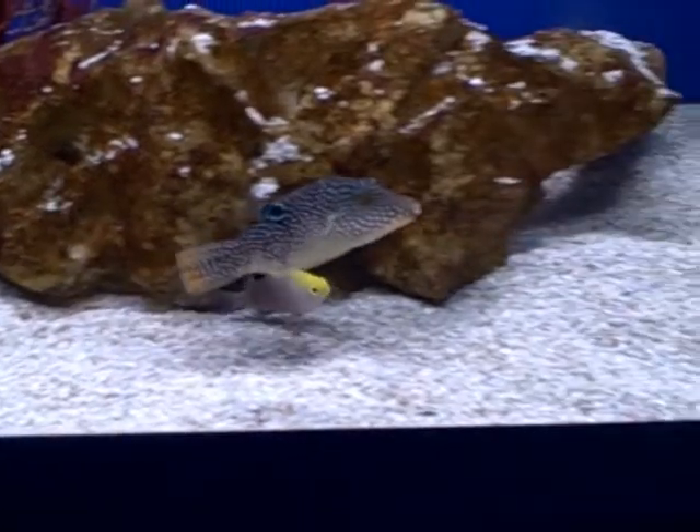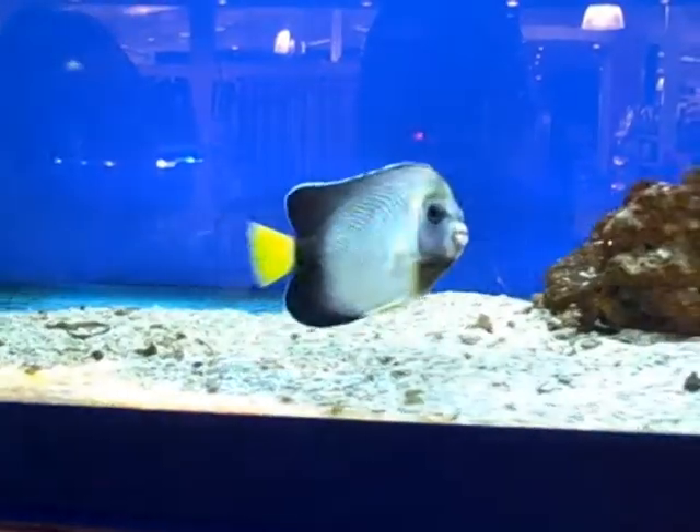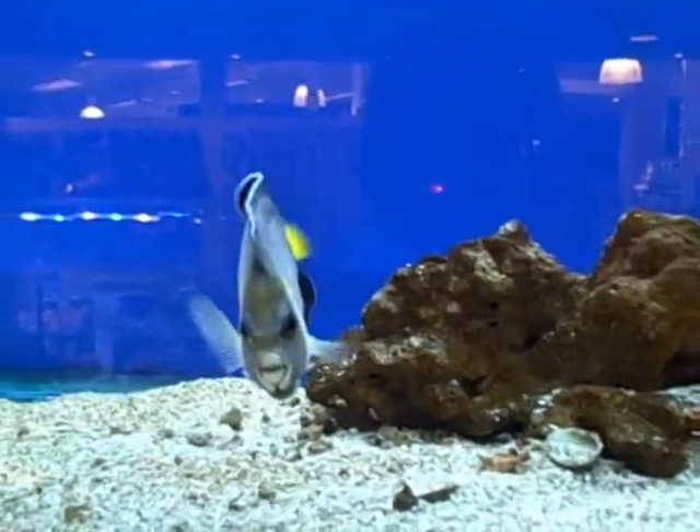Long-nosed hawk fish. Is it? If the worst comes to worst, you can just bring fish in there. I've got one of them.